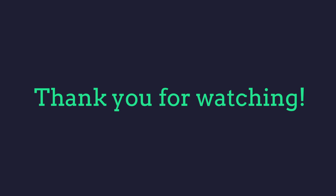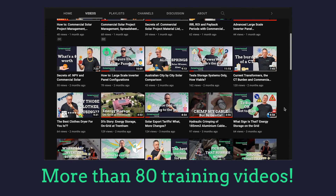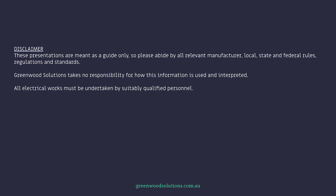Thanks so much for watching our presentation on ground-mount systems — static versus tracking. I'm Veli from Greenwood Solutions. If you have any questions, any inquiries, feel free to drop us a line. If you like these videos and you want us to continue making them, hit that subscription button. See you next time.